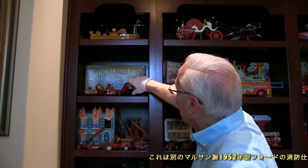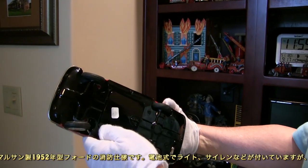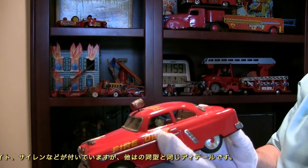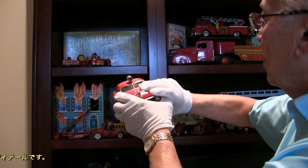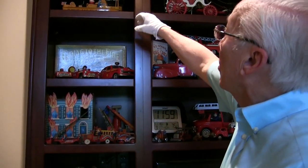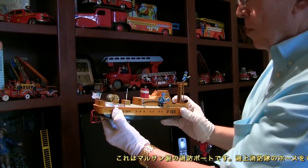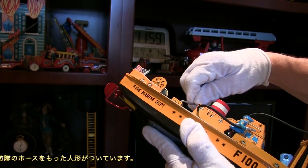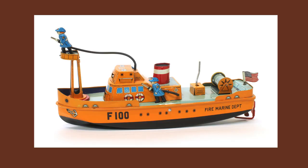There's another Maru-san '52 Ford in a different configuration — a fire engine with lights and sirens. This particular model is battery-operated but has the same highly detailed car in the fire department livery. There's one other Maru-san toy here — a fire boat listed as the fire marine department. You can see the figures on the side with their hoses, and the Maru-san logo between the flag and the hoses.